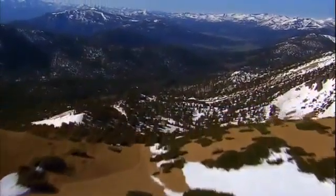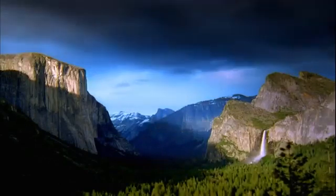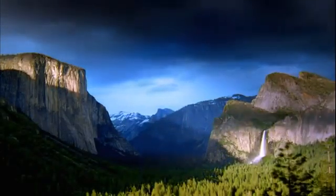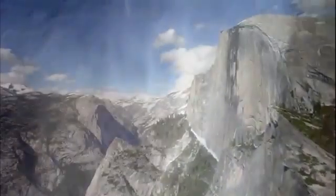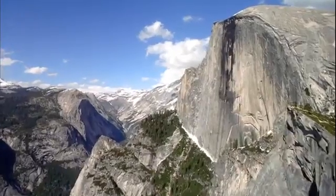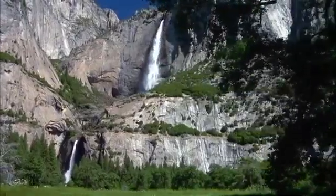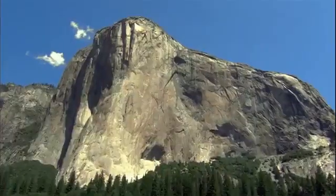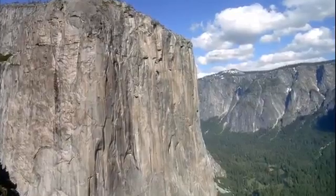Lies a valley like no other on Earth — Yosemite, a seven-mile-long, one-mile-wide granite canyon. Here lie some of the most awe-inspiring geological features on the planet: Half Dome, America's most iconic peak; Yosemite Falls, the highest unbroken waterfall on the continent; and El Capitan, one of the biggest sheer cliffs in the world.